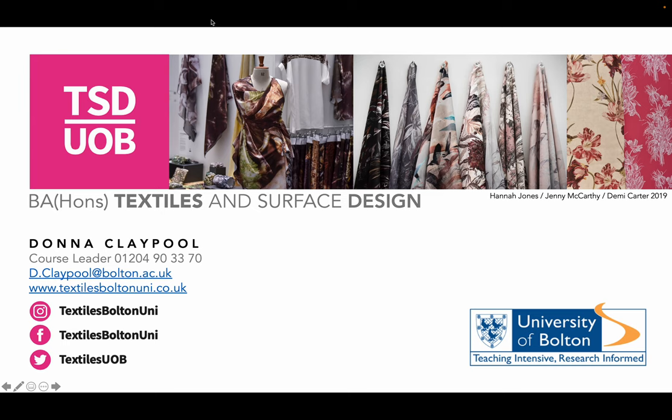Hello, I'm Donna Claypool. I'm programme leader for the Textiles and Surface Design course and I'm going to show you through some slides that relate to our programme and some of the work that our graduate students have gone on to do.